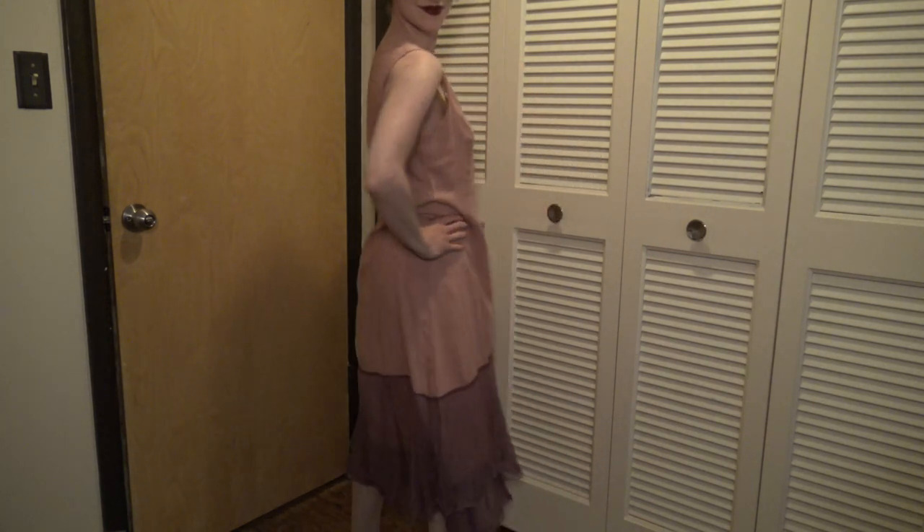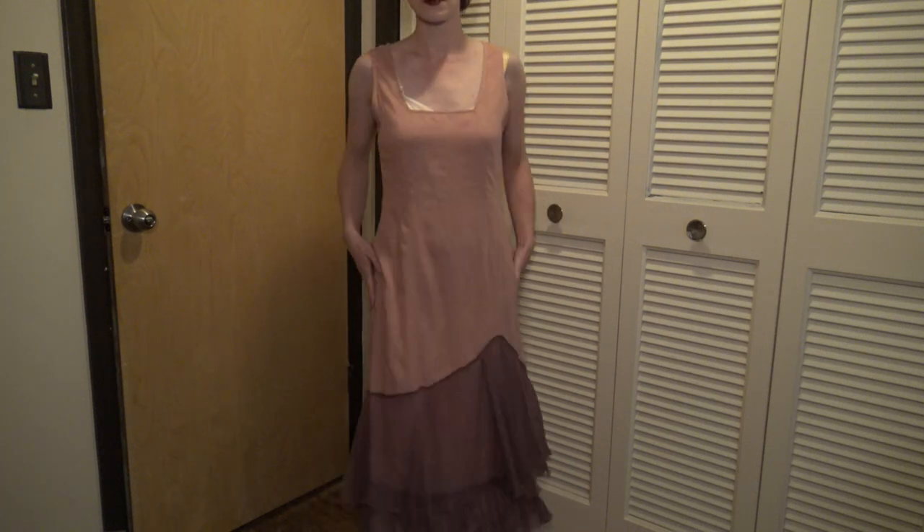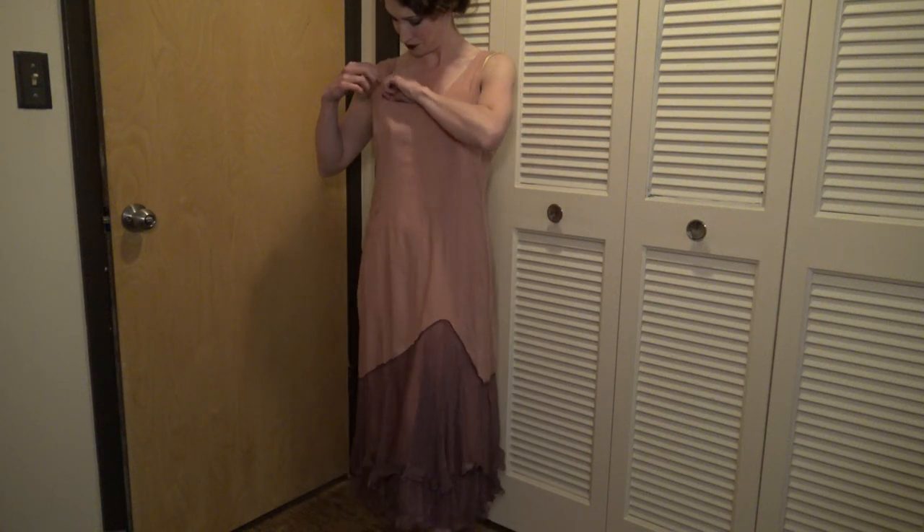I was really impressed with how comfortable this was and how well it fit. It also has a more relaxed fit, which is consistent with the fashions of the 1920s — dresses and women's clothing of that era did not fit the figure.